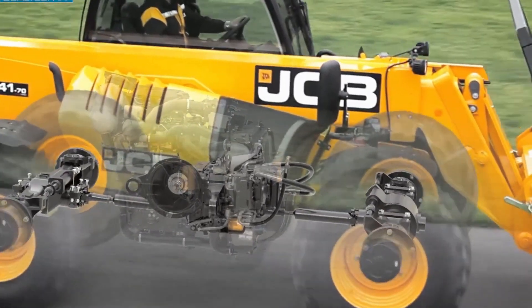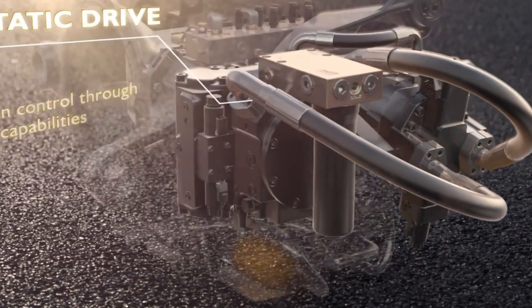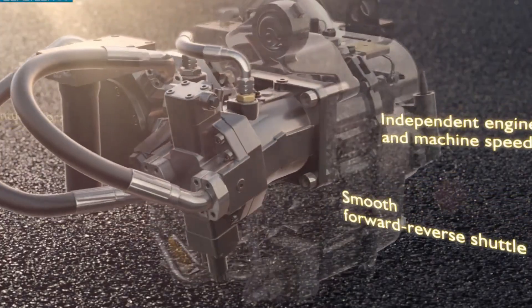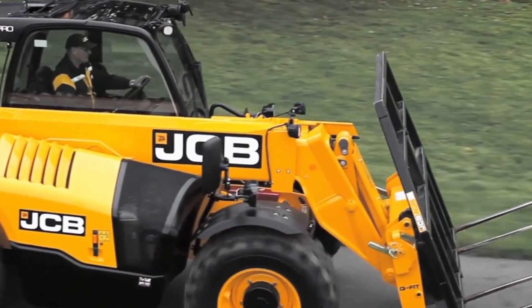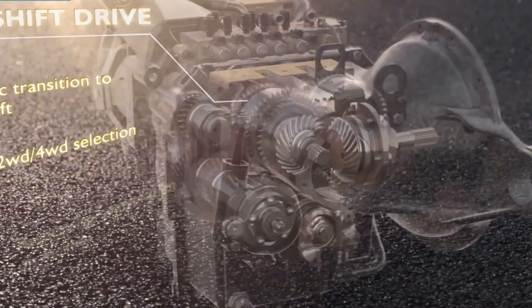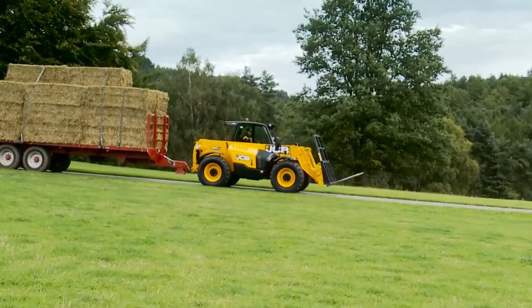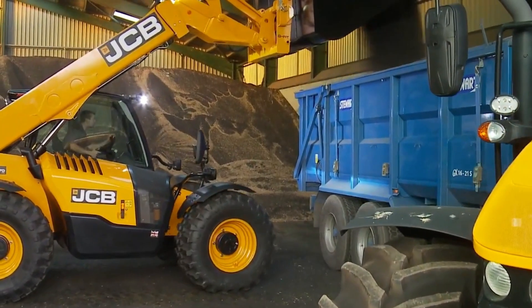Ease of use is further improved by the inclusion of a hydraulic coupler, which enables quick and simple attachment changes without slowing down operations. Under the hood, the machine is powered by a diesel MAX engine, optimized to deliver strong performance even at low engine speeds of 1,300 to 1,400 RPM. This not only provides excellent power delivery, but also enhances fuel efficiency. Combined with hydraulic power brakes, which contribute an additional 2% fuel savings, the handler ensures both productivity and economy.